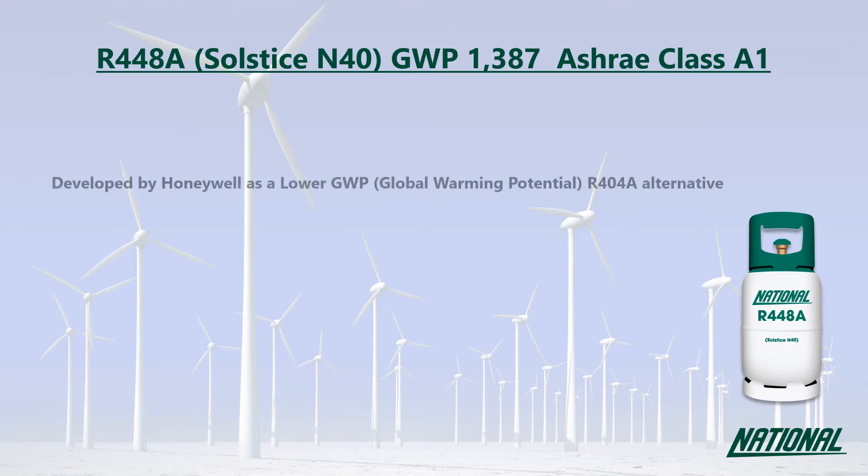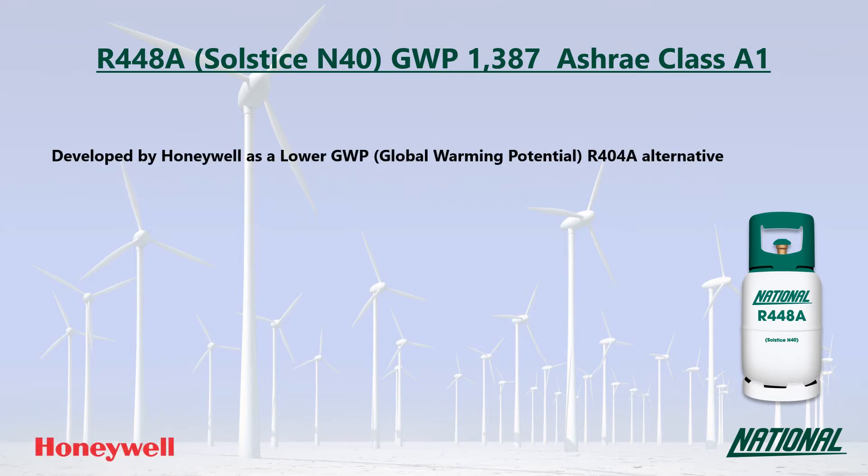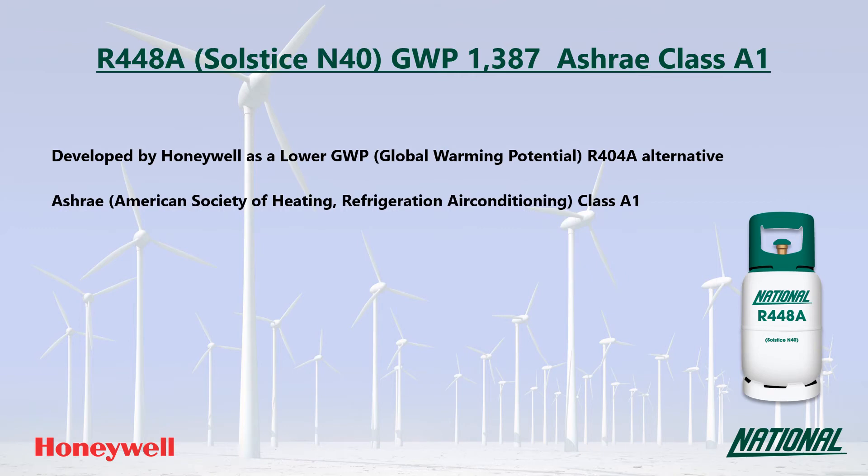R448A was developed by Honeywell as a lower GWP R404A replacement. You may also see it referred to by its manufacturer's trade name, Solstice N40. Its GWP is 1387, which is low to medium, and at just over a third of the GWP of R404A, it is a much more environmentally friendly option and has been classified by ASHRAE as A1 non-flammable.